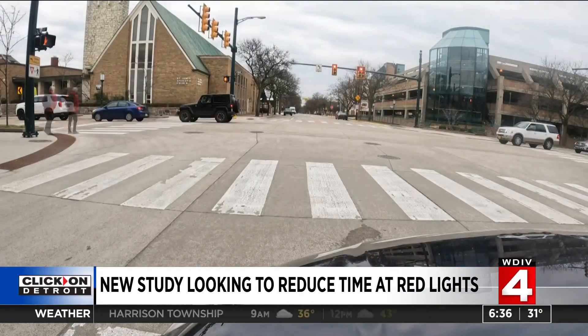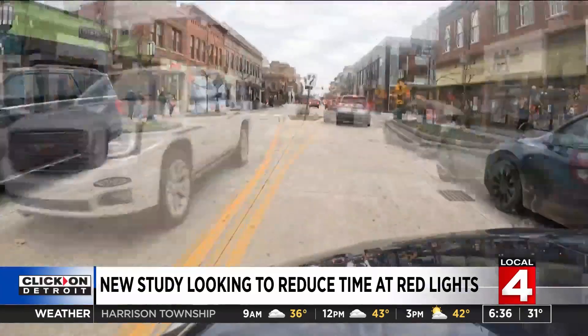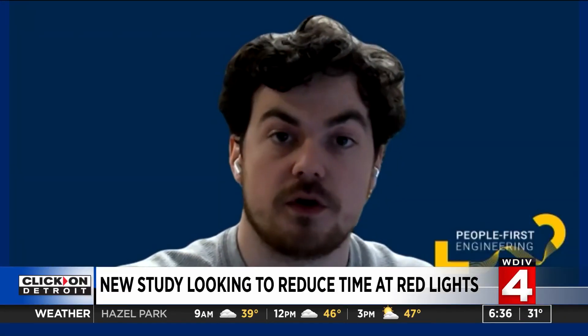The 18-month study was conducted in Birmingham, studying the traffic flows at intersections. As Jerome explains: "Let's say you get a green light at one intersection — we want to make sure that when you get to the next intersection, you hit a green light, and that happens along the entire corridor."